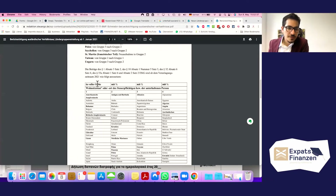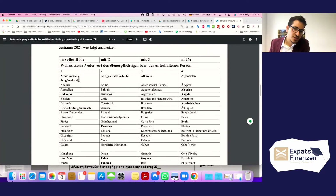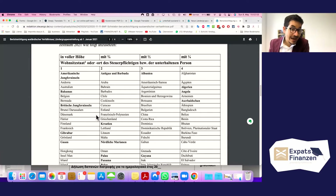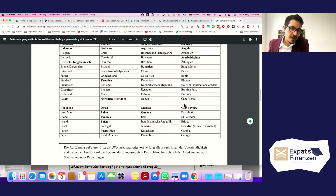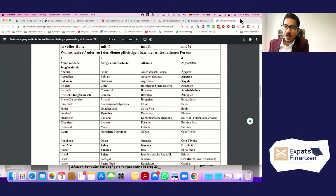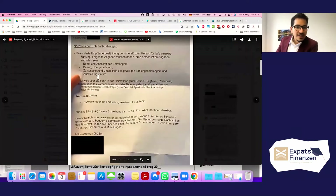This table means that for the first group of countries, the German tax office considers your remittance expenses fully valid, as if the costs were in Germany. The second group counts as three-quarters, the third as one-half, and the fourth as one-quarter. You need to find where your country is in this table and apply that to your situation.